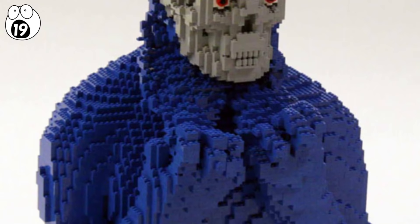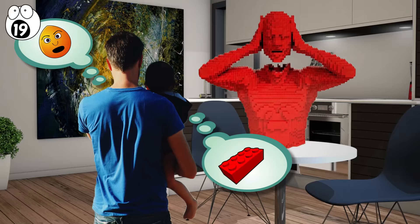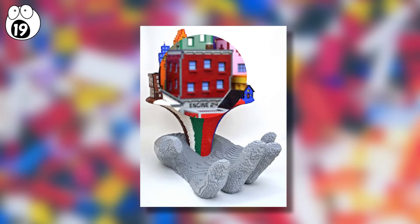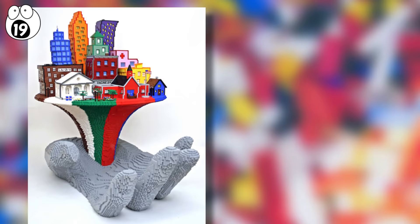Nathan's works enthrall adults and children alike. Adults connect with the emotions of the figures, and children tend to connect with the medium and sometimes visceral aspects of the sculptures. His piece called Rebirth of New Orleans was specifically commissioned for the celebration of the city's rebirth after Hurricane Katrina. Using over 120,000 blocks, this sculpture took him six weeks to create.